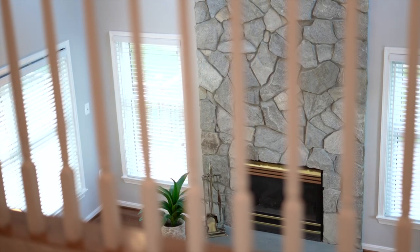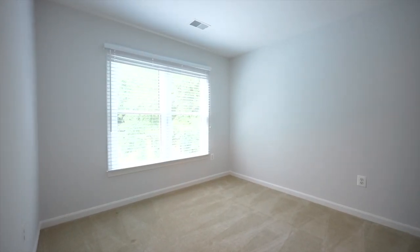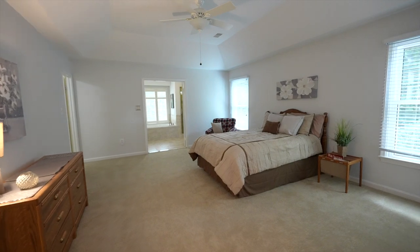The entire interior of the house was repainted in the last year, along with new carpet all upstairs and in the basement. Check out the large owner suite with tray ceiling.